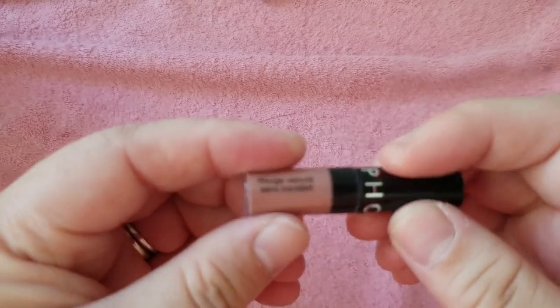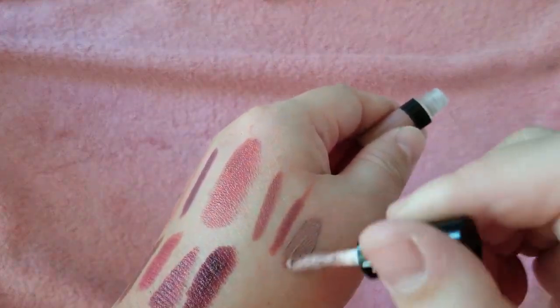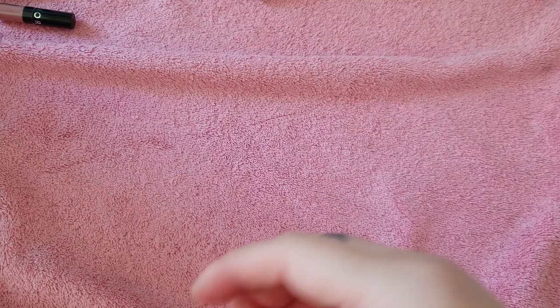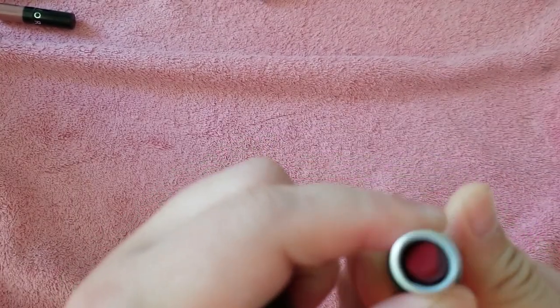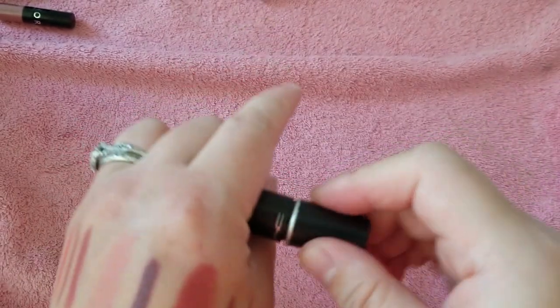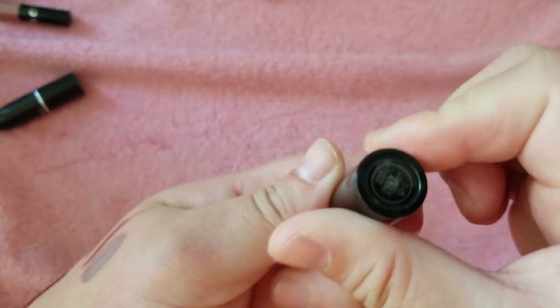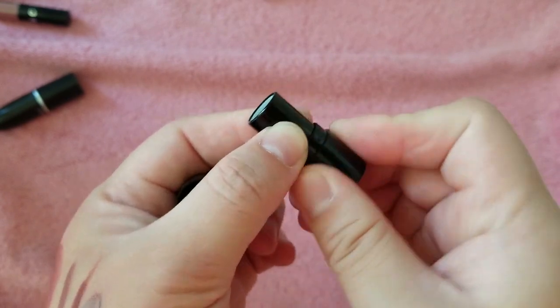Super Smooch matte lipstick — just like a mini red — I'm good to let that go. Hourglass mini in Icon — another red — I think I could let that go too. Some Urban Decay — Back Talk, iconic shade — and Venom, pretty berry color, I'll keep that one.